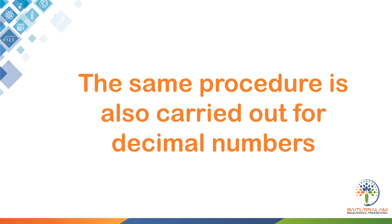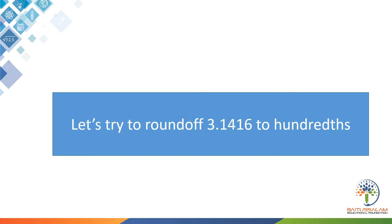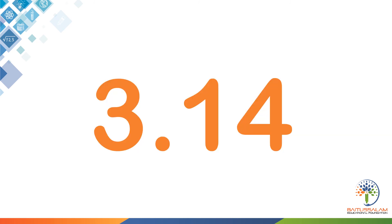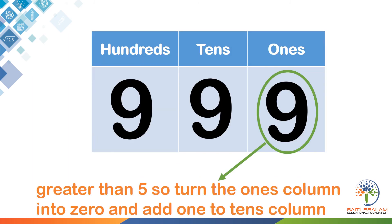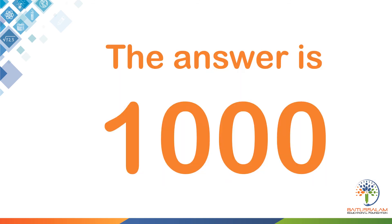The same procedure is also carried out for decimal numbers. Let's try to round off 3.1416 to hundredths. The number in the hundredths column is less than 5, so it is changed to 0 along with the thousandths. So the answer is 3.14. The difficult case: rounding off 999 to the nearest ten. The number in the ones column is greater than 5, so we turn it to 0 and add 1 to the tens column. But the tens column is also 9, so we carry this 1 to the hundreds place. There we have a 9 again, so we carry it to the thousands place. The answer is 1,000.